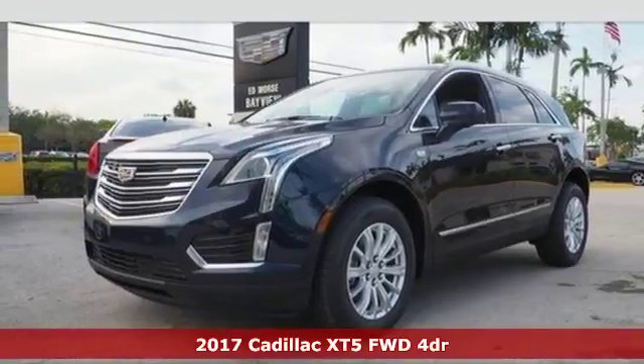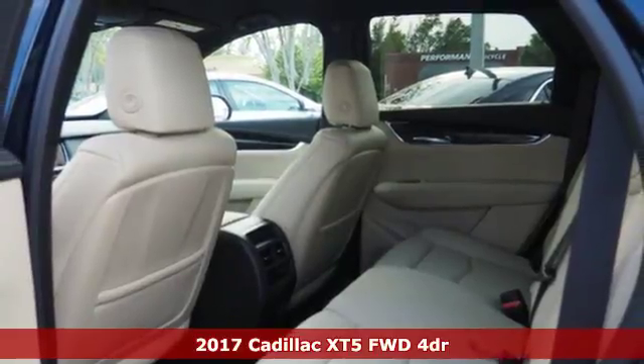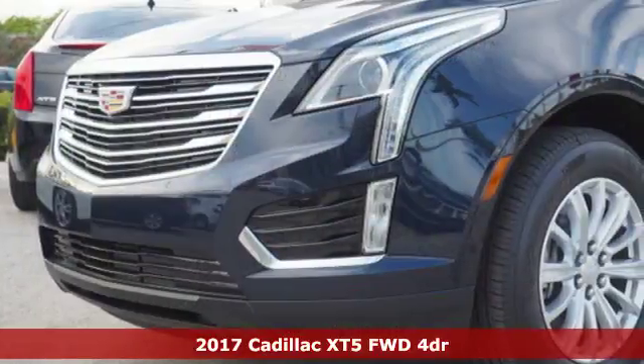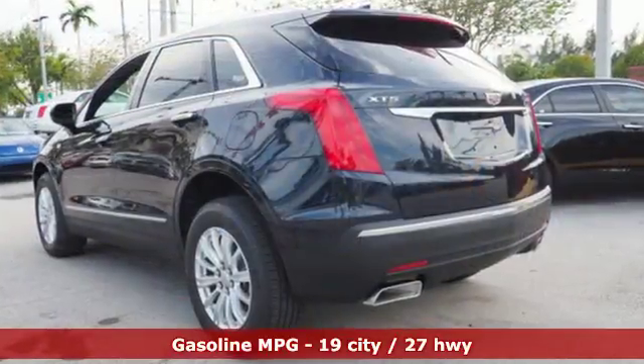Here's a 2017 Cadillac XT5. Begin an elegant experience with adaptive remote start, multi-zone climate control, heated front seats, wireless charging and universal home remote.